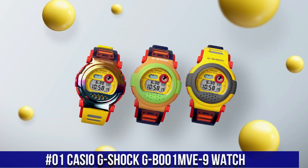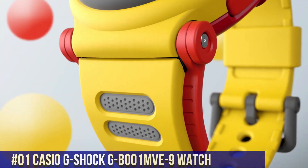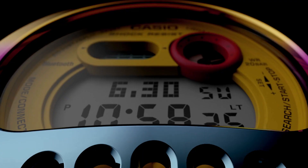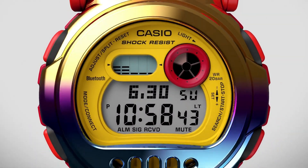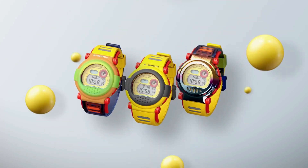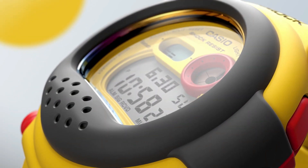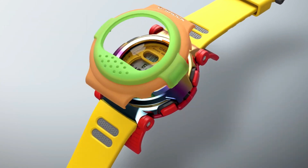Number 1: Casio G-Shock G-B001MVE-9 Watch. The watch itself is fantastic with a gorgeous dial. Case Size 50.3 x 47 x 18.7mm, Weight 75g, Case/Bezel Material Carbon/Stainless Steel, Band/Case/Bezel Material Resin, Construction Shock Resistant Carbon Core Guard Structure, Water Resistance 200m, Battery Life approximately 3 years on CR2016. Smartphone Link via Bluetooth, Casio Watches App Connectivity, Auto Time Adjustment, Easy Watch Setting, Mineral Glass Surface, Gold Ion Plated Bezel, Blue Ion Plated Bezel, Compatible Band Size 145-215mm.